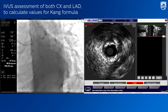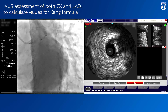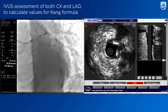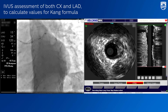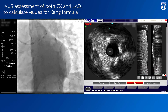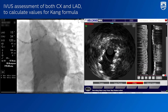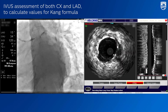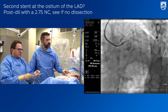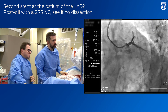A small stent was there. Very healthy — no dissection so far. We are still in LAD, now approaching left main. Geographically it looks beautiful — I have no doubts.